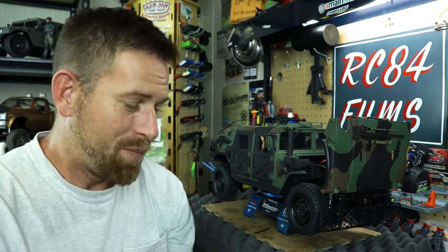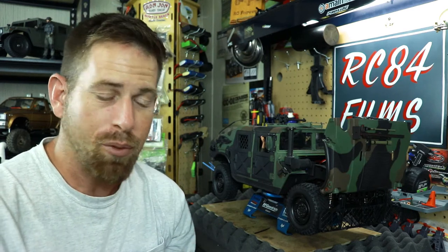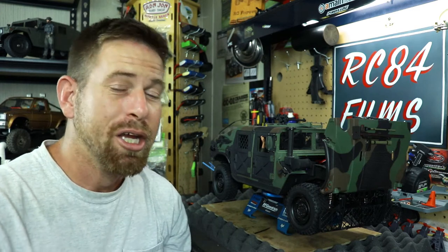I did fix the servo. Luckily I had to replace it, and I actually pulled one out of my QX4 crawler, which is not currently running anymore. So I used that to put it in there so I could have my two-speed transmission back again.